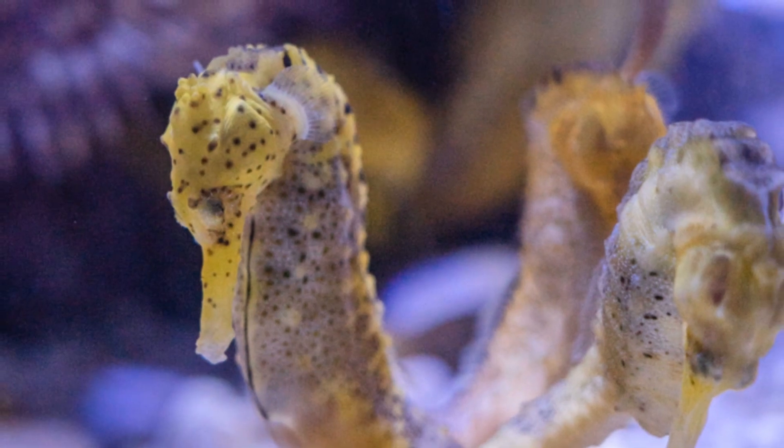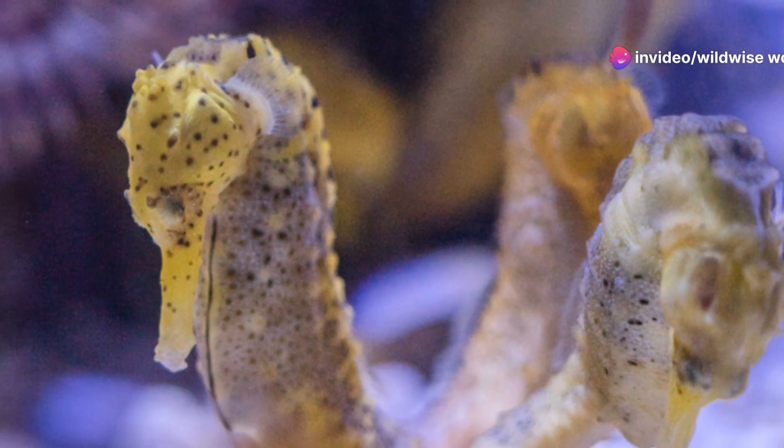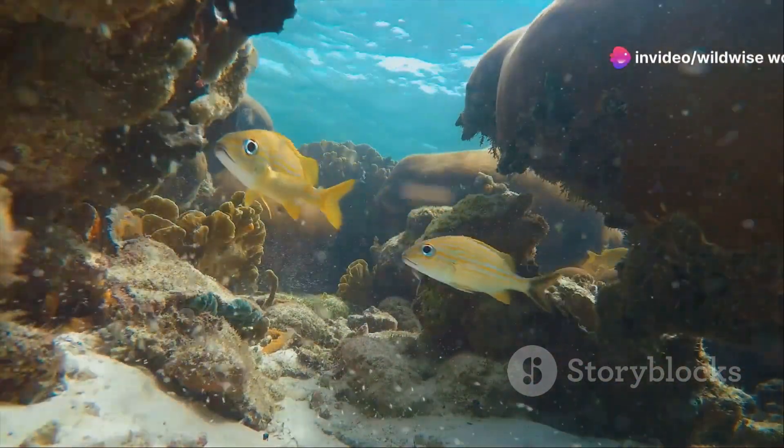Courtship among seahorses is graceful and elaborate. Males and females engage in intricate dances, often changing color and swimming side by side with their tails entwined — these displays can last for hours, culminating in the transfer of eggs to the male's pouch. The male carries the eggs for several weeks, carefully tending to them. When birth arrives, he experiences contractions, expelling hundreds of tiny seahorses — miniature replicas of their parents — into the water.